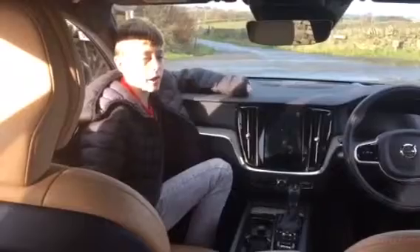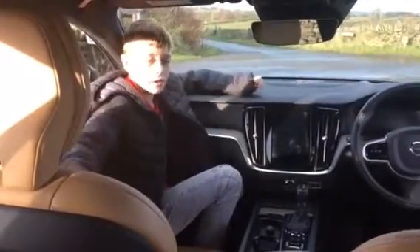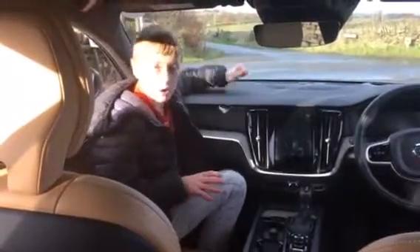The thing that amazes me is that it goes really smooth up to 60 miles per hour. The great thing about these Volvos is they're really well made inside — solid as a rock.